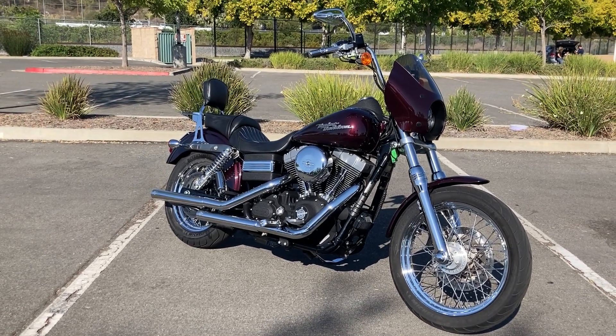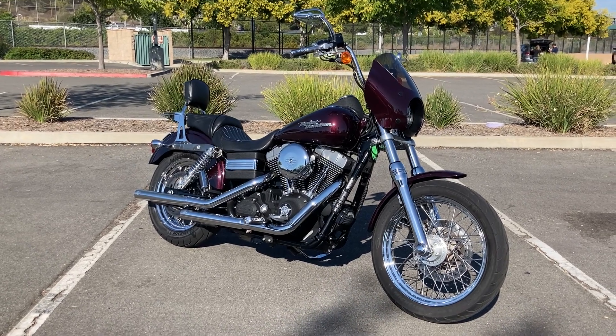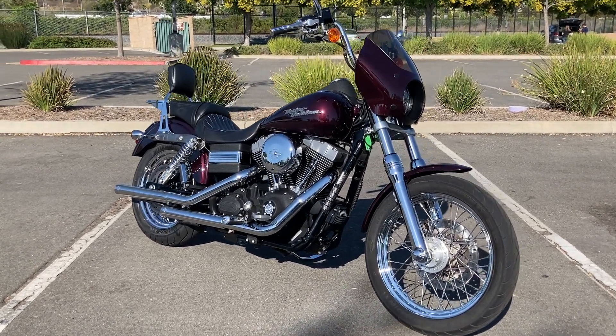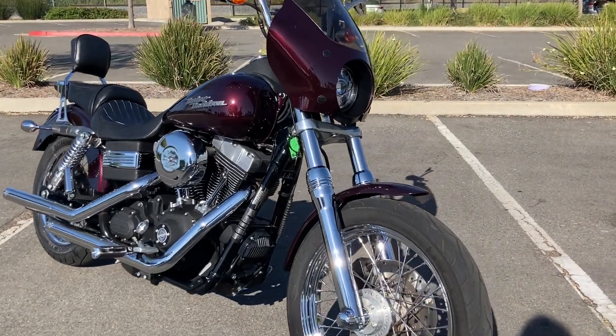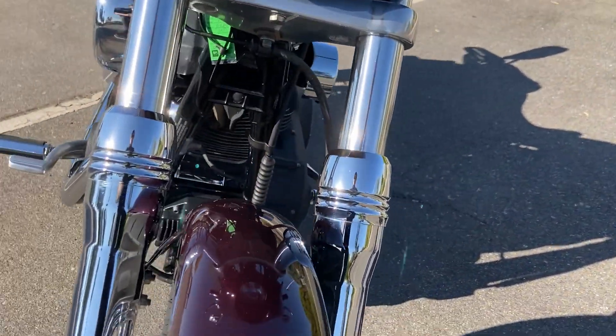Hey guys, today we're looking at a 2007 Harley-Davidson Dyna Street Bob in Black Cherry Pearl. This bike is absolutely beautiful, extremely well taken care of.